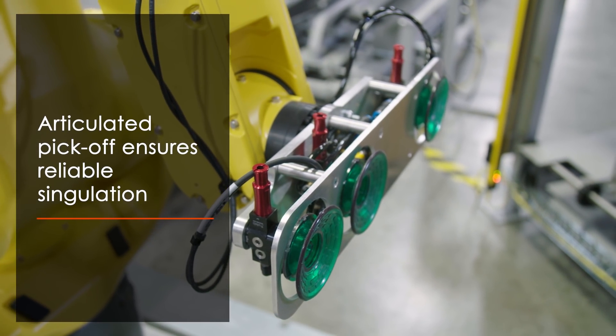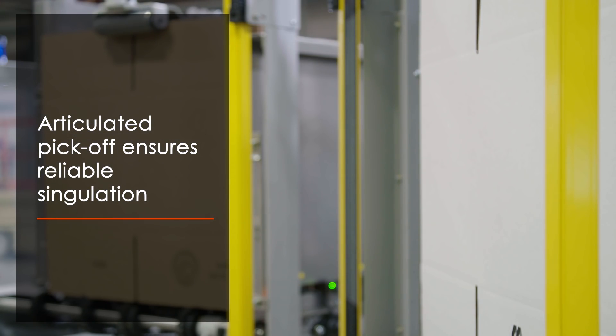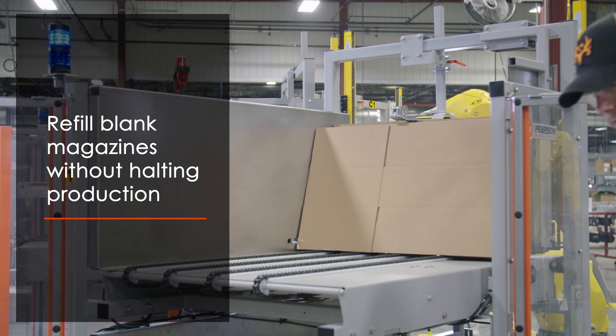Articulated pick-off ensures cases are picked one at a time. The system's ergonomic design allows the refill of blank magazines without halting production.